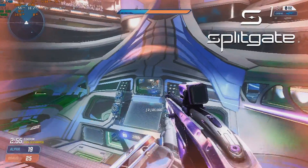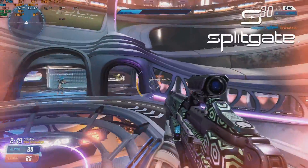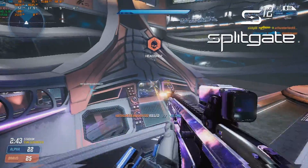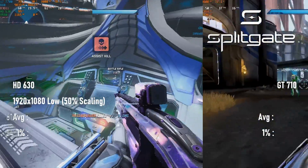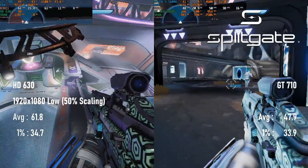Splitgate is a little more visually demanding than most low-spec eSports titles, and with GPUs of this calibre I have to drop resolution scaling to 50% in order to get a decent FPS, and that comes at a heavy cost in terms of visibility. I'm not saying that either of these is a particularly playable experience, but the HD 630 is the least worst, pushing over 60 fps on average, while the GT710 fails to hit 50.